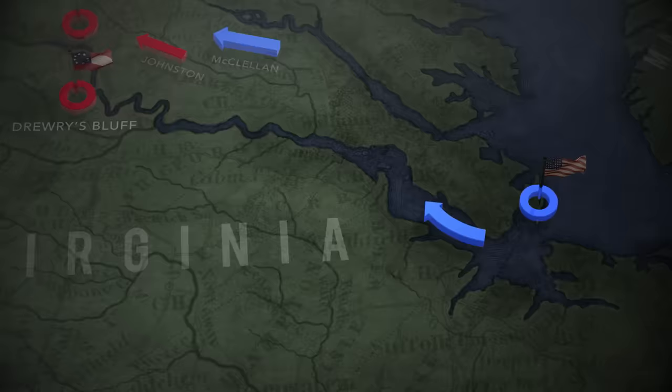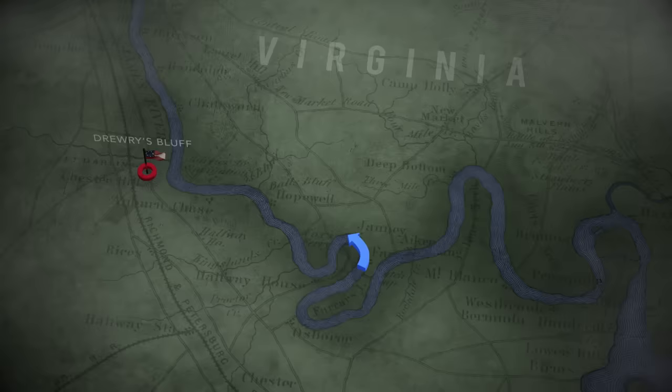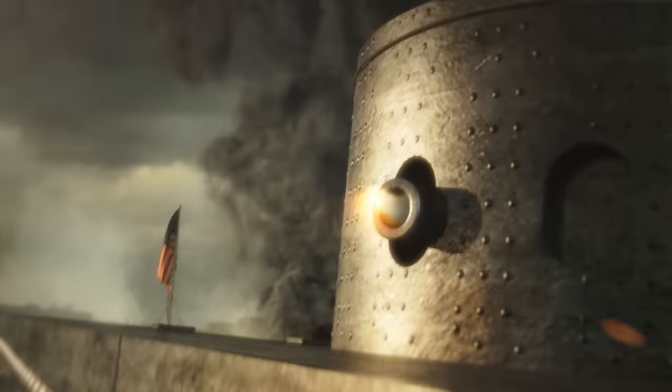John Rogers is in command and his orders from Wells are to reach Richmond and blast the city into submission. On May 15th, Rogers reaches Drury's Bluff. In a four-hour battle, the defenders stand firm. The next effort against Richmond will come by land.